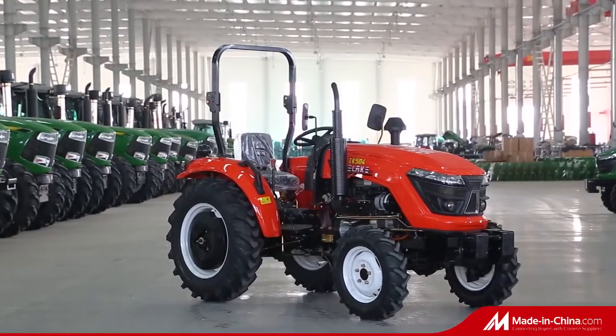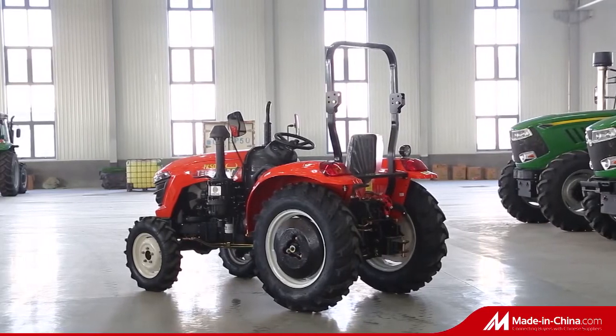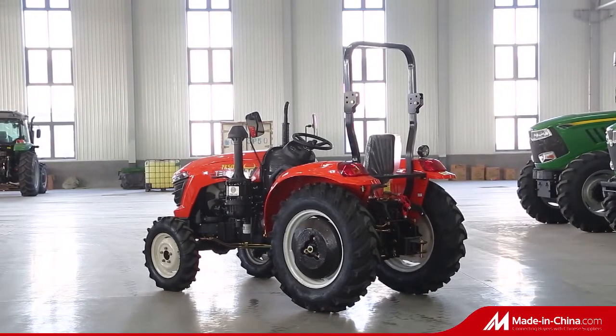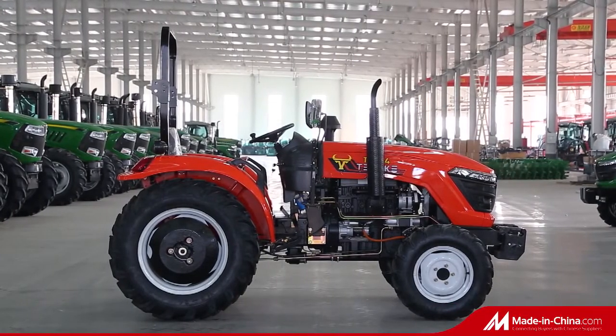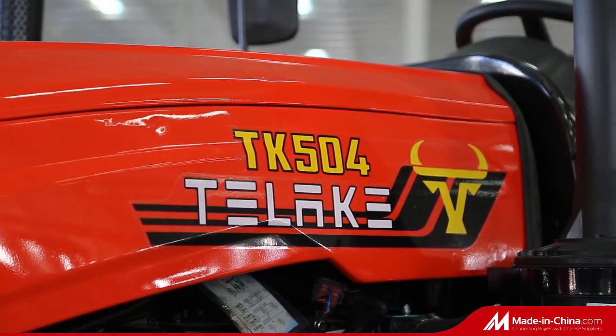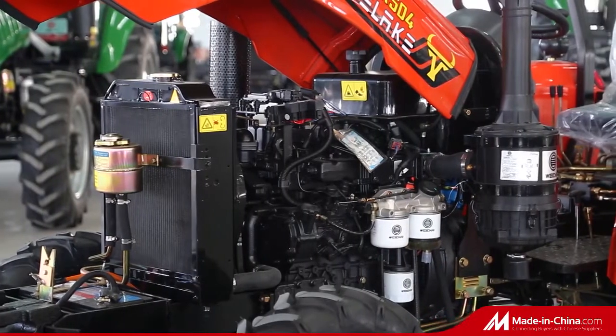TK-504 tractor is designed for multiple light works, such as farming, transportation, etc. Equipped with Chinese famous thistle engine, it has the advantage of high cost efficiency and fuel efficiency, low maintenance cost, and good working performance.